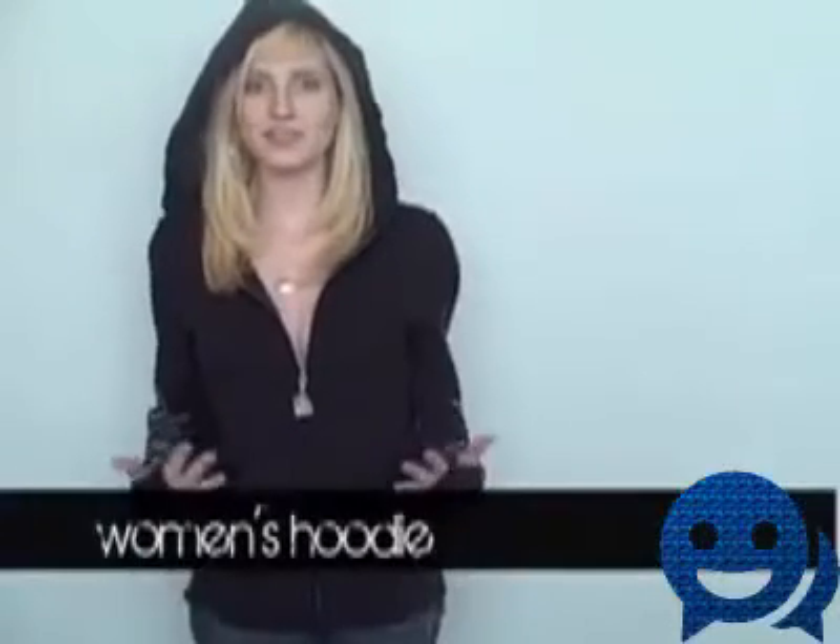I'm Rigel. This is the women's hoodie in a small. I'm 5'2" and I have 32D boobs, and I actually do wear a small, so this is how it's supposed to fit. It has a really big hood, it's slightly fitted, you get a little definition on the side. The sleeves are pretty long, just long enough that the thumb holes go right where they're supposed to be. And it has the logo zipper pull.